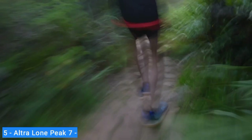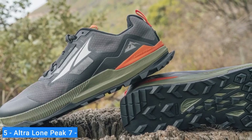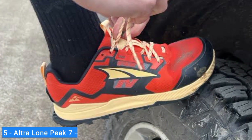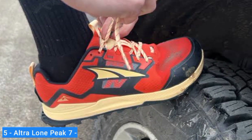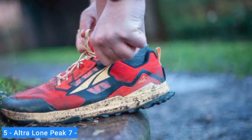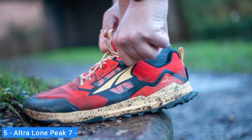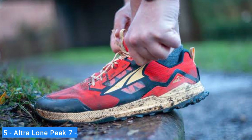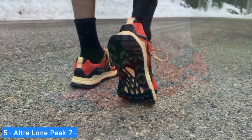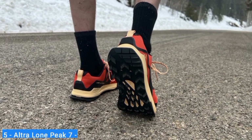The Ultra Lone Peak 7 is a versatile choice for trail runners and hikers who like extra room in the forefoot for their toes to splay out. It's lightweight and flexible enough to feel nimble, yet gives you the protection to tackle any trail. Your feet will be the last thing you have to worry about when you're spending long days on the trail. The Lone Peak's unique ground feel and spacious toe box will keep you comfortable and confident no matter where your next adventure takes you.